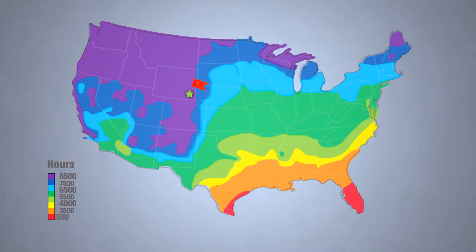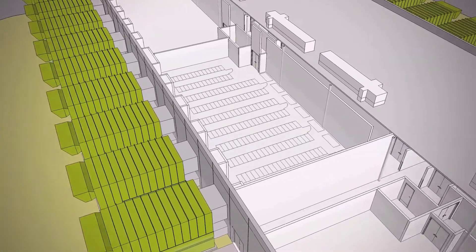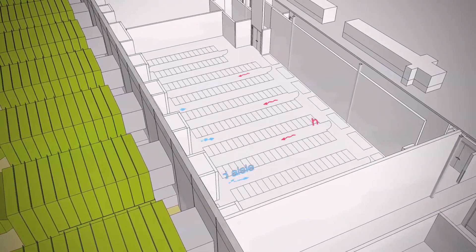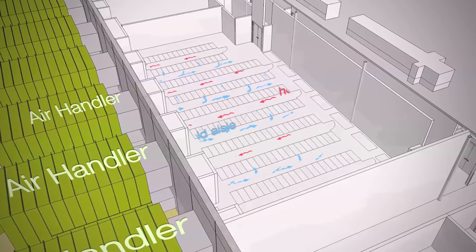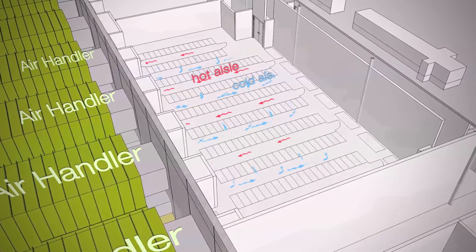Some of our cost savings here at Greenhouse Data are through our cooling systems. We utilize outdoor ambient air to cool the data center about 95% of the year. In addition to that, we use a cold aisle, hot aisle containment system, and we use a strong, secure polycarbonate heat containment system coupled with an APC insulated door. Those two combined, we're seeing only about 3% bleed out in our containment pods.